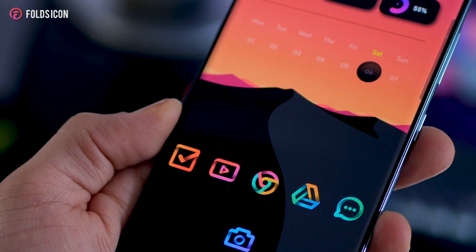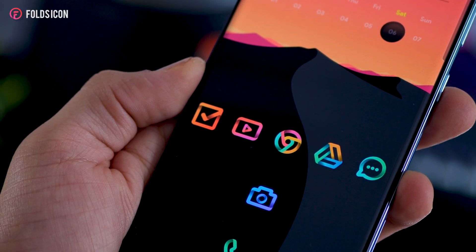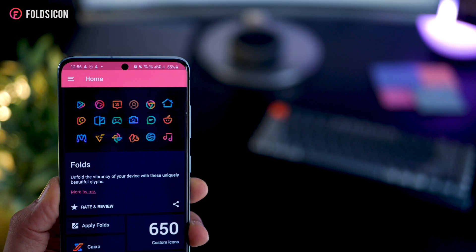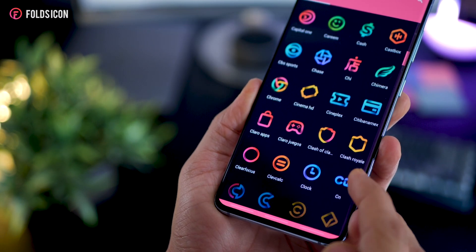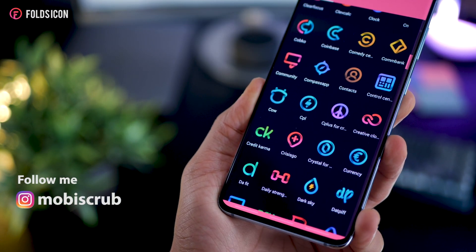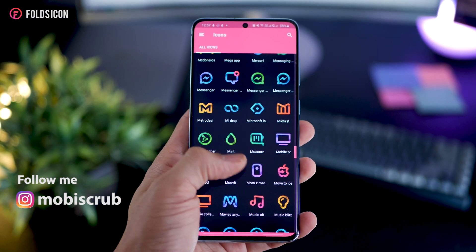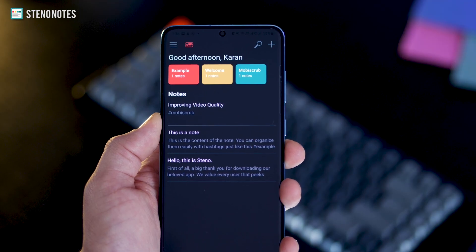Coming up next is this really great icon pack that I've been raving about. It's really good looking, it's got vibrant colors and a play of shadows. It's called Folds Icon Pack. The only problem is that it's only got 650 icons that it covers, but it just looks so good that I was actually motivated to just get those out on my home screen. I do have 20 promo codes to give away, so definitely follow me on Instagram and DM me there.